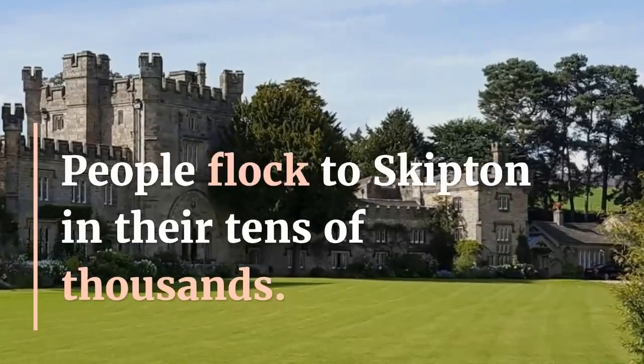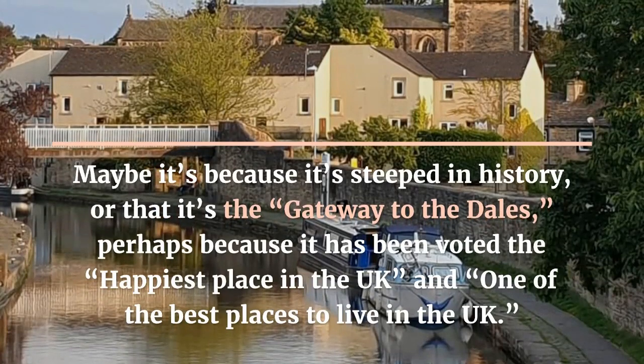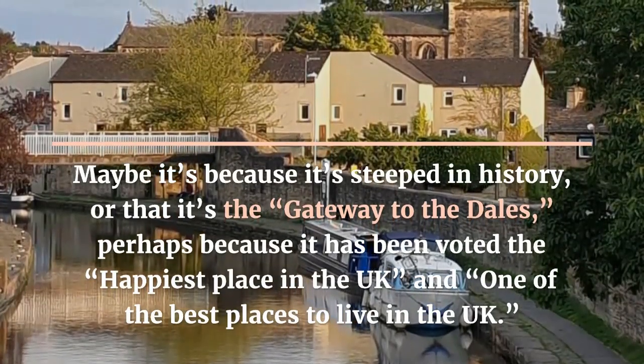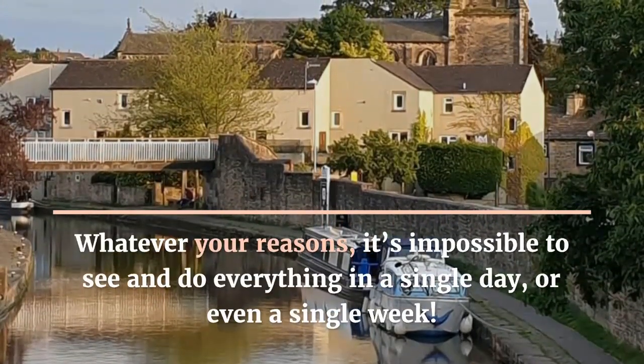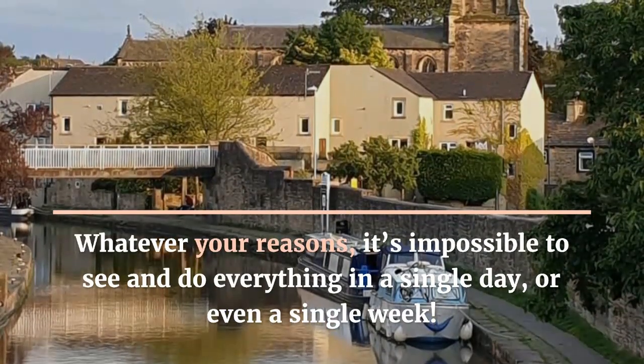People flock to Skipton in their tens of thousands. Maybe it's because it's steeped in history, or that it's the gateway to the Dales, perhaps because it has been voted the happiest place in the UK and one of the best places to live in the UK. Whatever your reasons, it's impossible to see and do everything in a single day or even a single week.